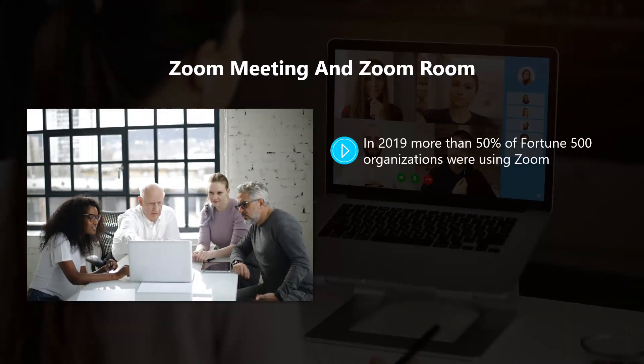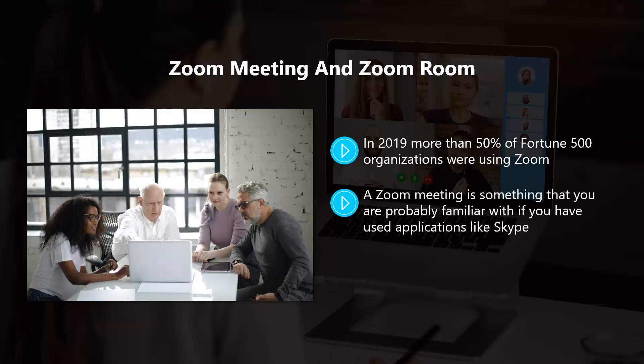In 2019, more than 50% of Fortune 500 organizations were using Zoom, and no doubt this number has increased in 2020. Have you heard people talking about a Zoom meeting or a Zoom room? There is a difference between the two. A Zoom meeting is something you are probably familiar with if you have used applications like Skype. You can participate using your computer or mobile device with a camera and a microphone. It is also possible to join a Zoom meeting using a phone.